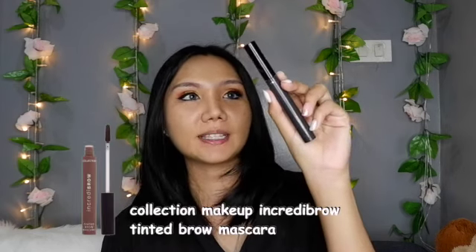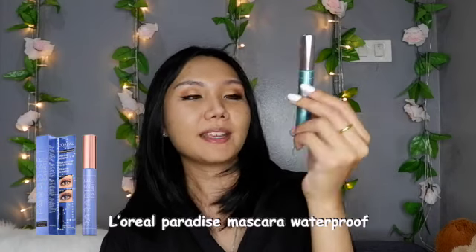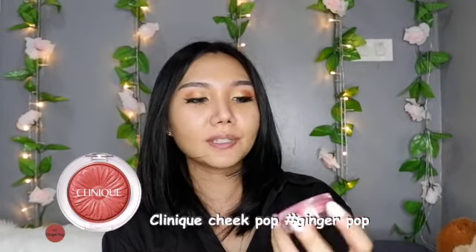For my eyebrows, I'm going to use Key Curl Eyebrow Scope Automatic Pencil, followed by Collection Incredibrow Tinted Brown Mascara. For my eyelashes, I'm using Revlon Ultimate All In One, followed by L'Oreal Paradise mascara — I love this one so much. For contour and highlight, I'm going to use Makeup Revolution Roxxsaurus Contour and Highlight Palette. For my cheeks, I'm using Clinique Cheek Pop in Ginger Pop. And for my lips, Maybelline Superstay Matte Inks in shade 135.